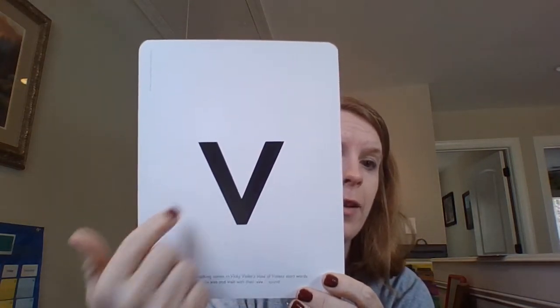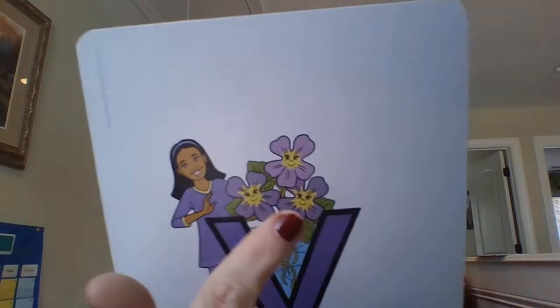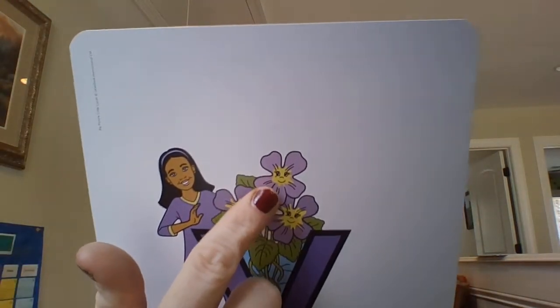V says 'mmm,' so you want to put your hands by your face and make your face like a flower. Vicki Violet's flowers have faces, so put your hands together and go 'mmm mmm' for Vicki Violet.